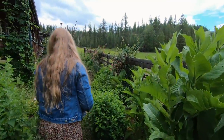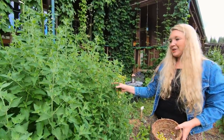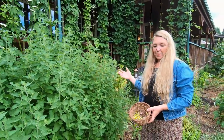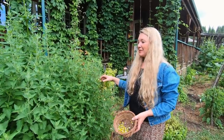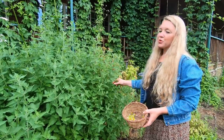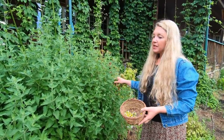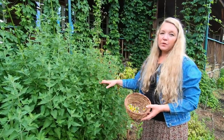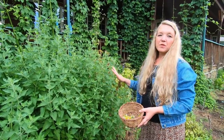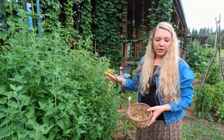Here we have this giant catnip — it is doing really well. Catnip is really good for more than just cats, which might be why the cat is hanging so close because they love getting into this plant and rolling around. But catnip is really good for babies, for upset tummies, for restlessness, for colds, and even for flus and fevers. It's a really good herb to have, especially if you have young children and need to treat them for common complaints.